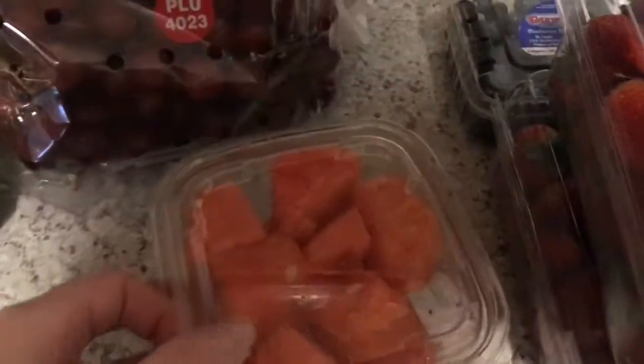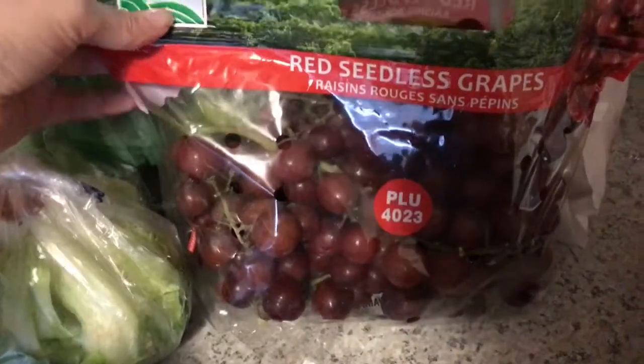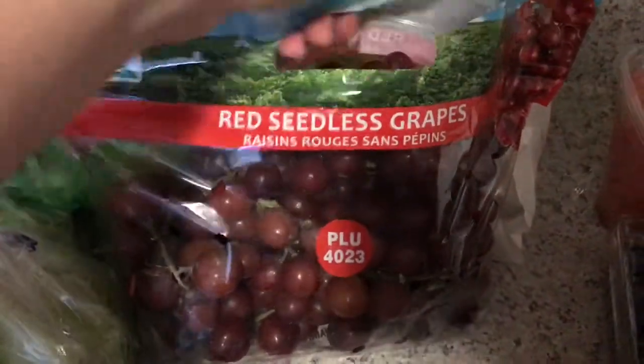I got some cut up watermelon. I got some red seedless grapes. I got two heads of lettuce — we're going to be having salad and I'm also going to make taco salad so we need those. I also have some bacon that we can have some BLTs with.